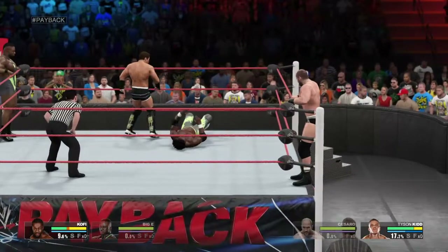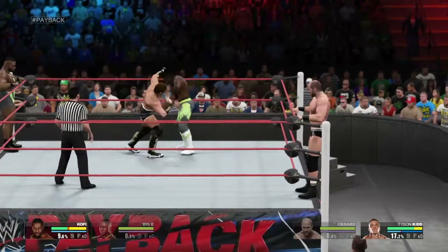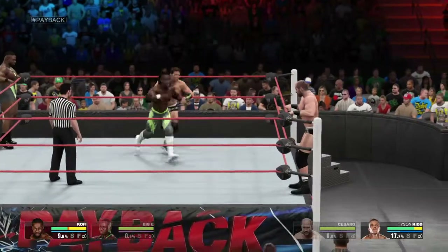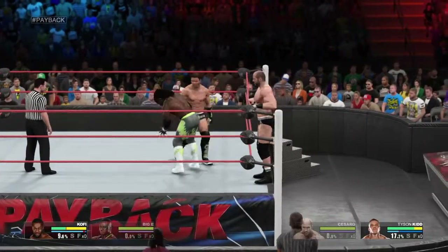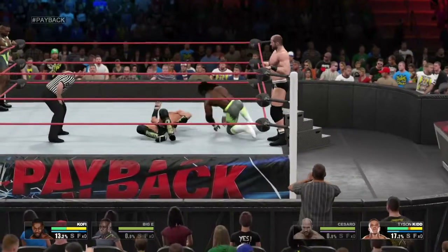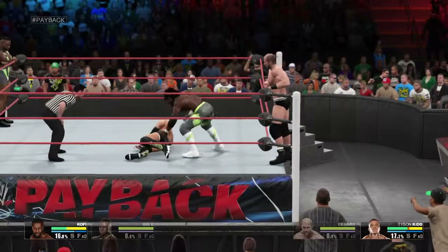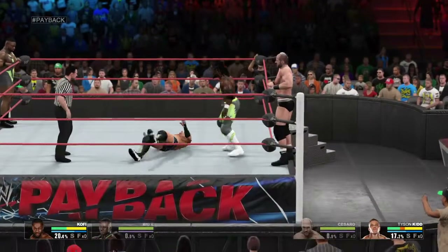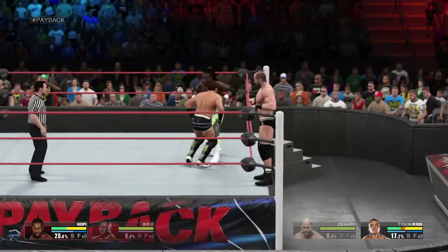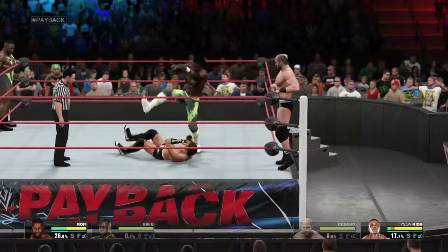Did you hear how his leg connected? Poor Kofi Kingston getting completely dominated here. A textbook reversal — can he follow up? And Kingston connects with the boot. A nice veteran-like counter from the young Tyson Kidd. Devastating — just a devastating neckbreaker.